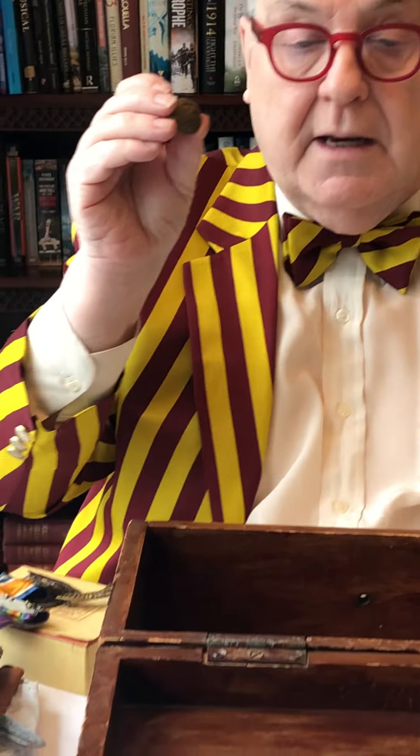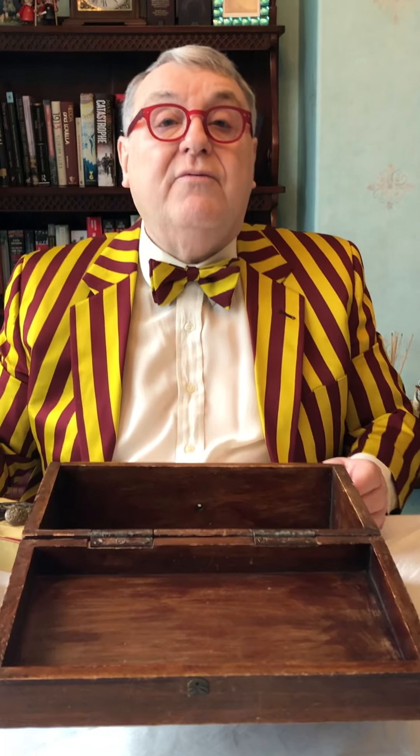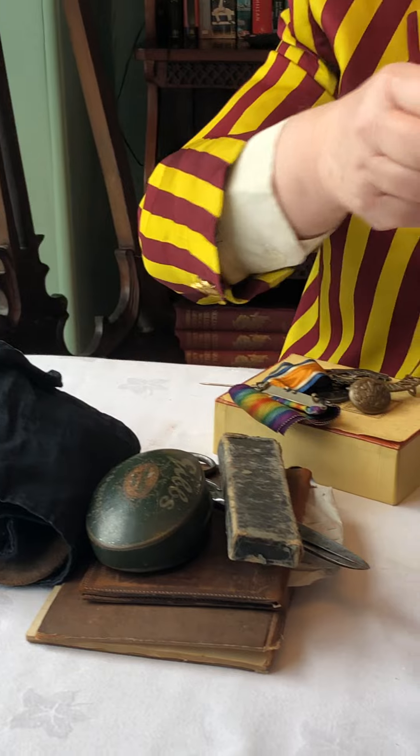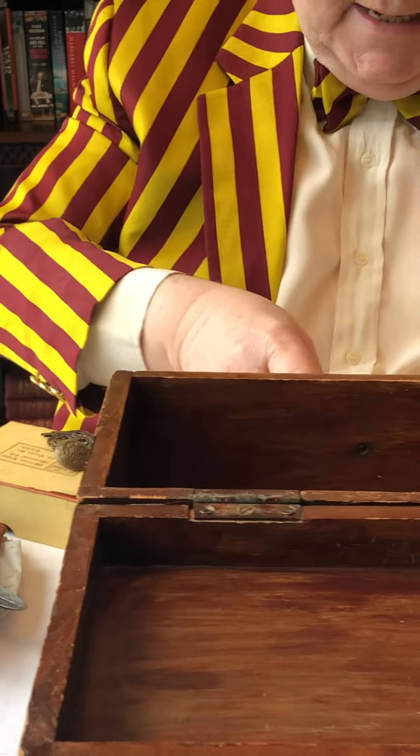I'm going to put that back in that box. So there we are — the story and the life of Private F.W. Ratcliffe of the Middlesex Regiment. And all these things I have treasured and loved for many, many years. I bought them off a well-known auction site, and they're now going to be sent down to Spelthorne Museum, Staines, in Middlesex, where I'm bequeathing all of my stuff.